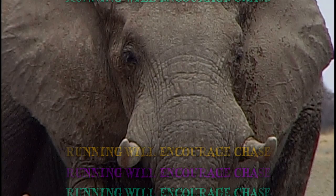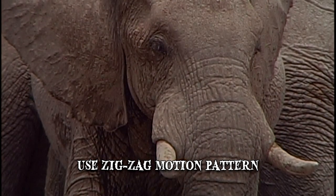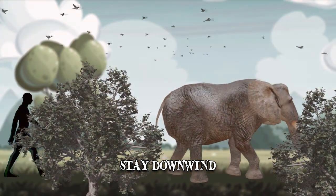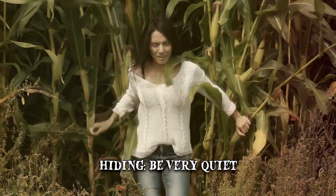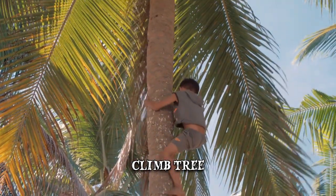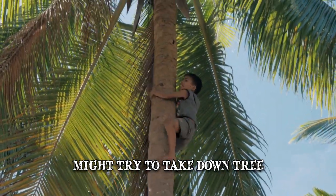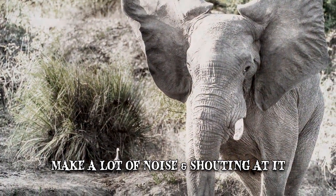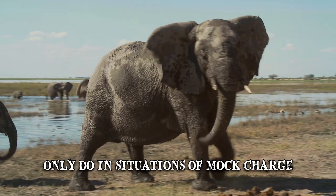If you do choose to run, make sure you use a zigzag motion pattern, as elephants usually find it difficult to change directions because of their bulky size. Staying downwind of the elephant will decrease your chances of being detected, as the beasts will have difficulty using their keen sense of smell. If you can find a place to hide, make sure to be very quiet because elephants have an acute sense of hearing. Climbing a tree is another possible method of escaping, though the elephant might try to take down the tree. If the elephant is too close and the charge is imminent, you can try making a lot of noise and shouting — but this should only be attempted in situations of a mock charge. Shouting at a bull in musth can have fatal consequences.